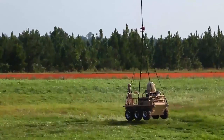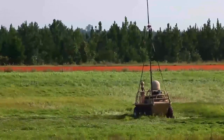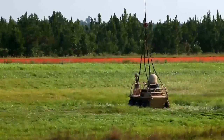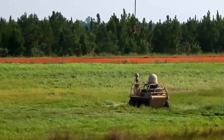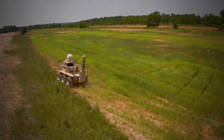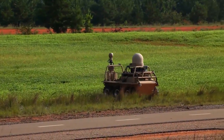Here the K-Max is dropping off the SMSS, and you can see the hook disconnecting. While it's en route, the SMSS is already running, and it can begin immediately traveling to the resupply point.